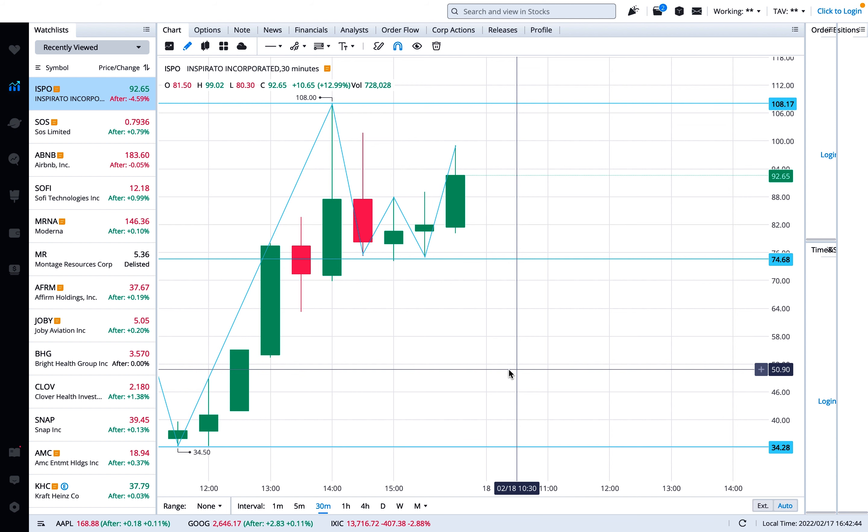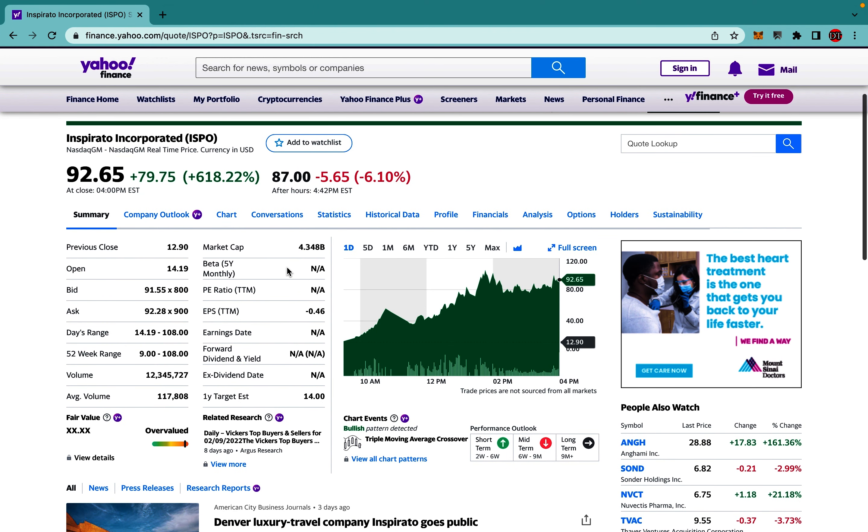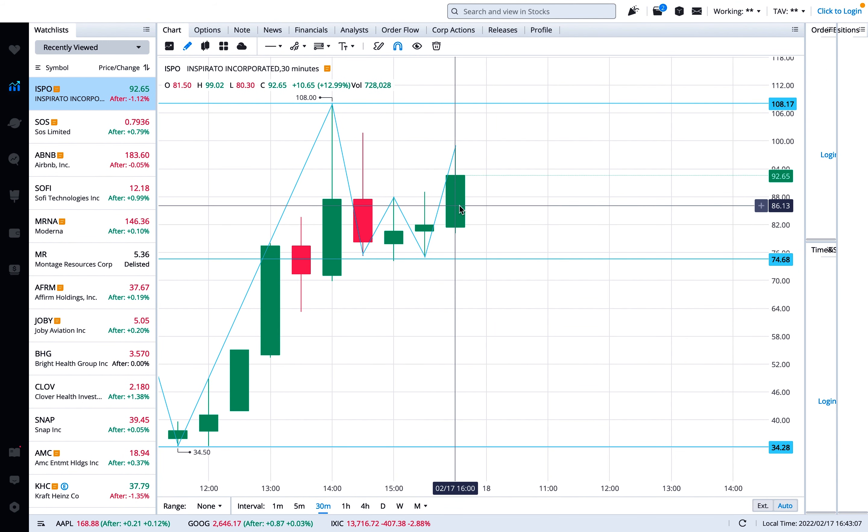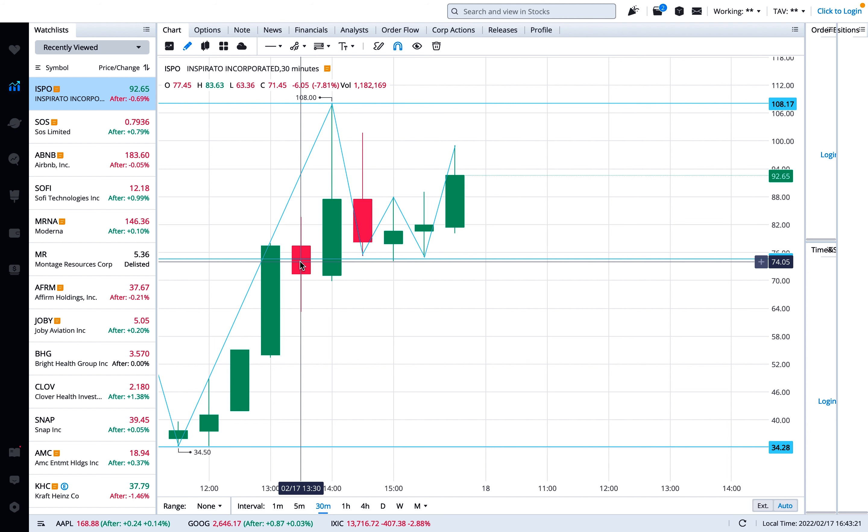Before we get into the technical analysis, let's look at the market cap. The market cap for this stock is 4.3 billion — that's a very good market cap. They traded 12.3 million shares over the last three days. This volume is daily, and if you hover over the candles, in the last 30 minutes before the market closed today, 728,000 shares were traded.